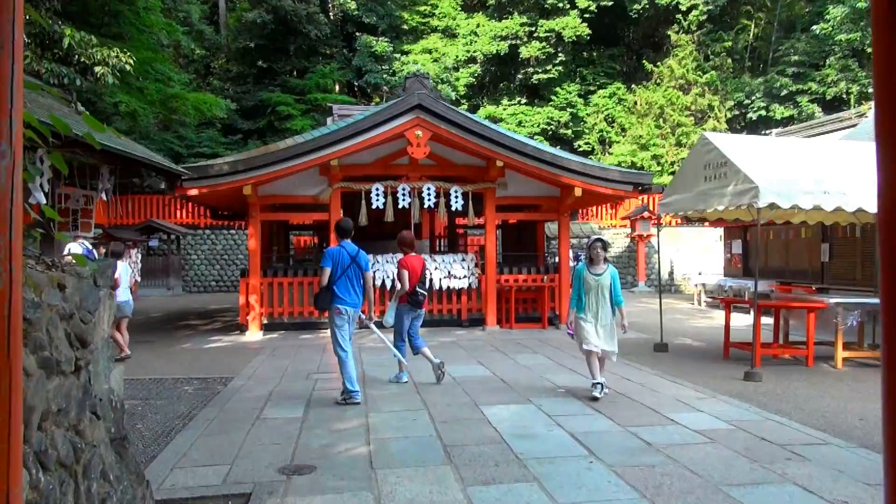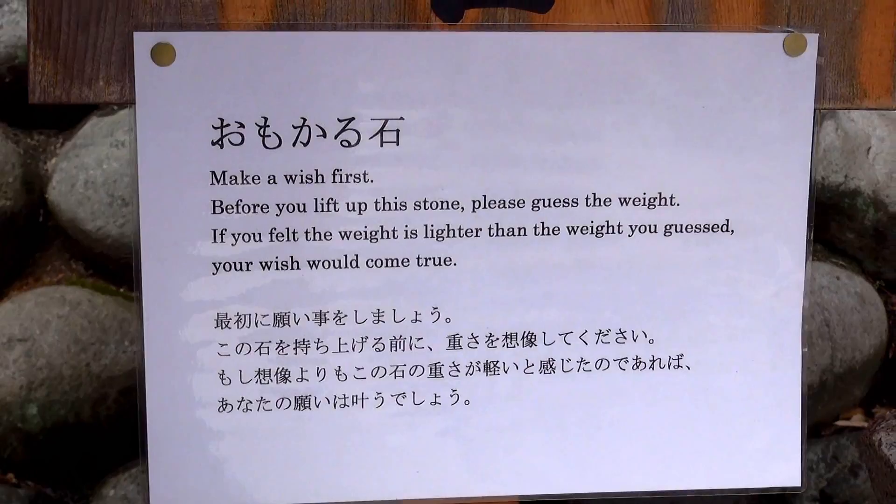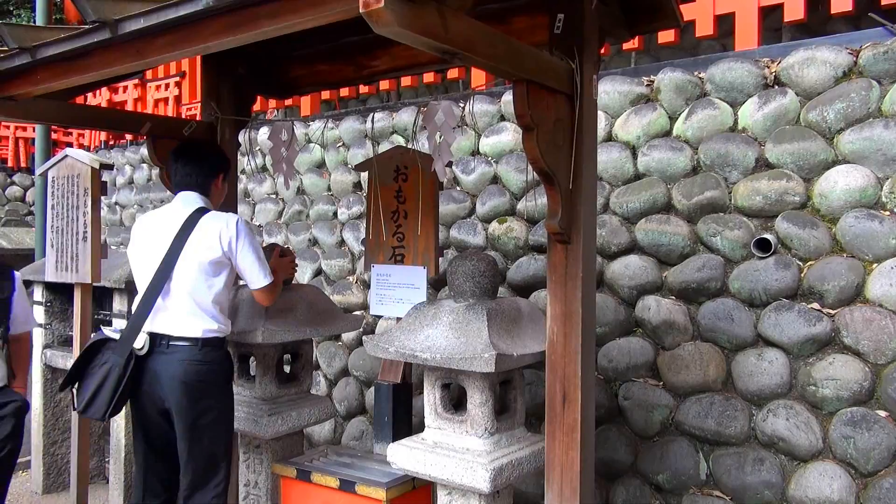After passing Senbon torii, you will encounter a pair of stone lanterns. On the lanterns, two omokaru ishi are placed. Visitors make their wishes in front of one of the lanterns, then try to lift the omokaru ishi. If the weight of the stone is lighter than expected, their wish will be granted.